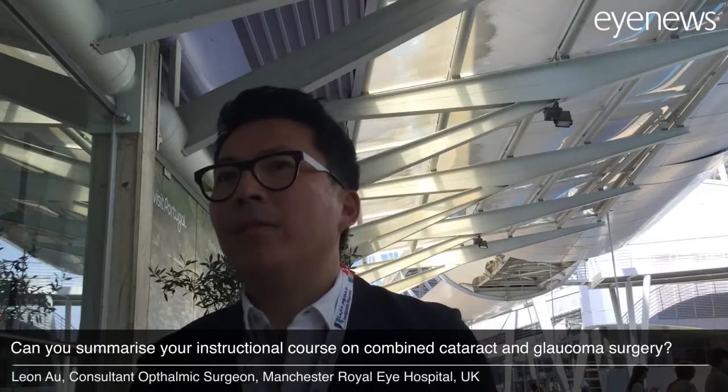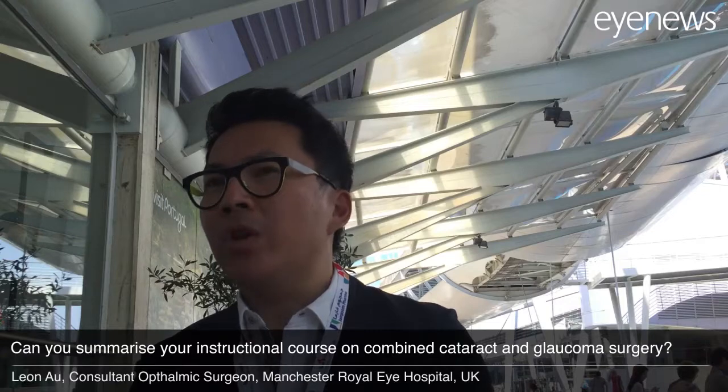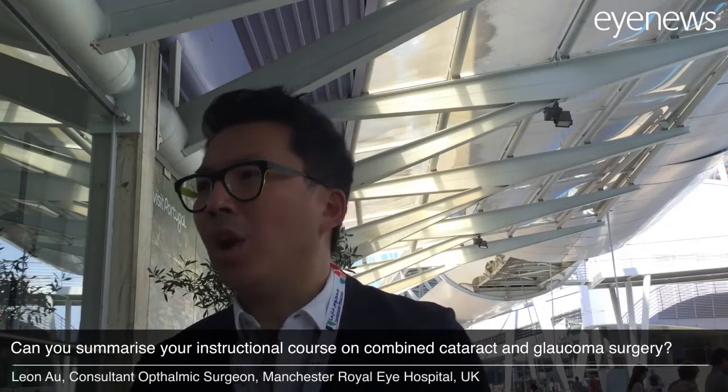Cataract and glaucoma go pretty much hand in hand, so most of our glaucoma patients have some degree of cataract. Finding good ways to deal with both has always been contentious. We covered some of the traditional surgery, which is a traditional filtration operation. We know that the combined cataract and filtration operation, certainly in the past, has not been the best option — it tends to be a compromised cataract operation and a compromised glaucoma surgery.